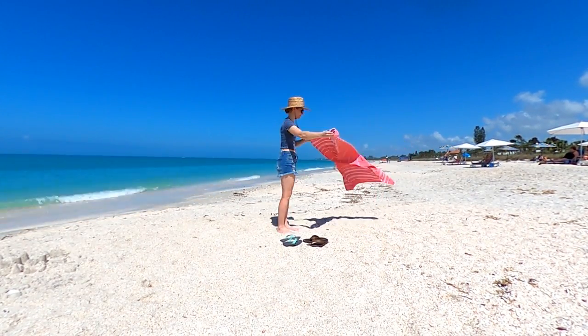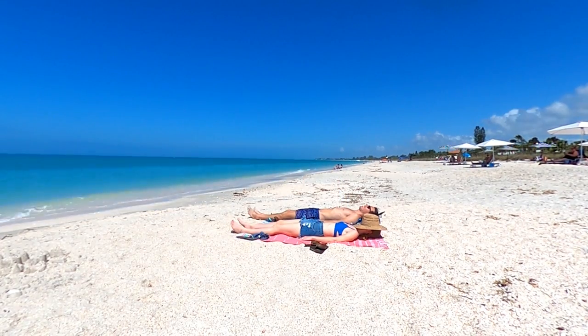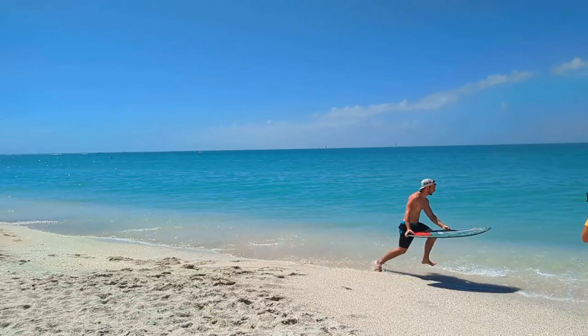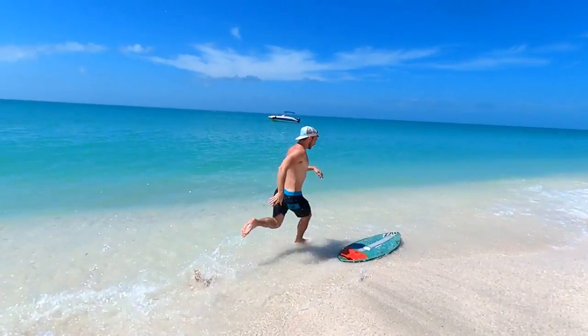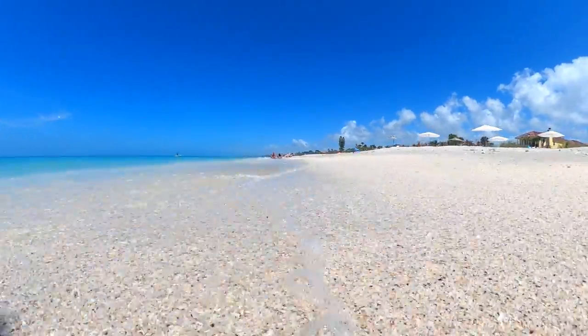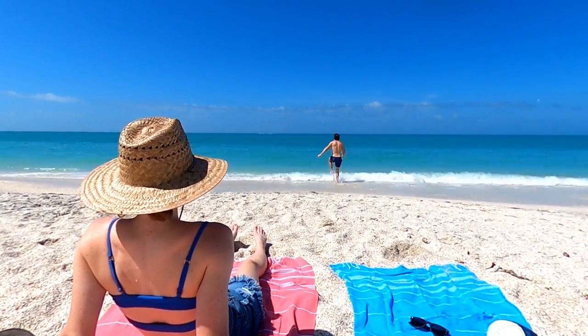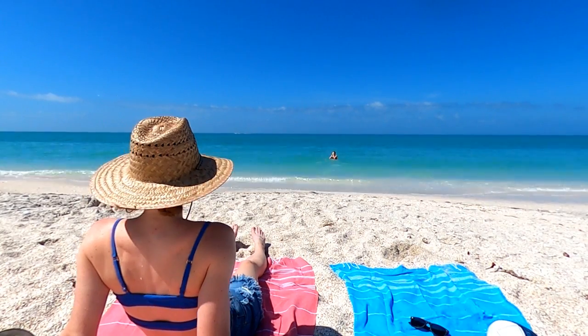A bit further north up the island we were happy to find a little more room to relax and soak up some sun. If you're feeling a bit more adventurous you can find plenty of room for some skimboarding too. A quick dip in the Gulf was enough adventure for Skyler, while I was plenty content relaxing on the beach.